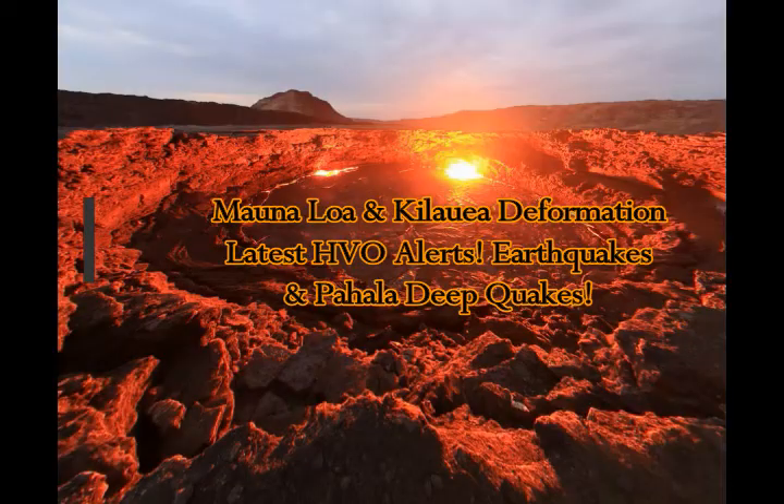Mauna Loa and Kilauea Volcano latest on the Big Island. Hawaii Volcano Observatory alerts and Pahala deep quakes.